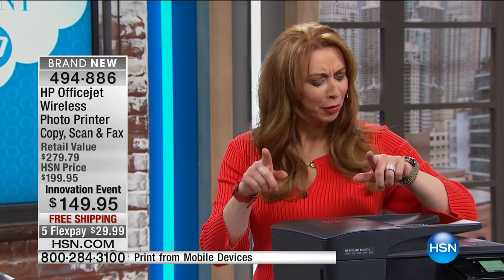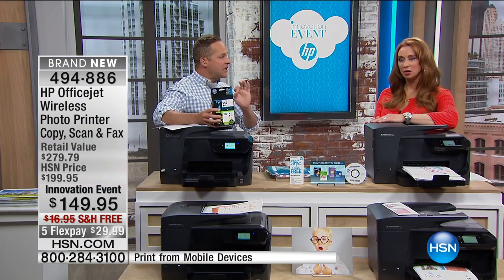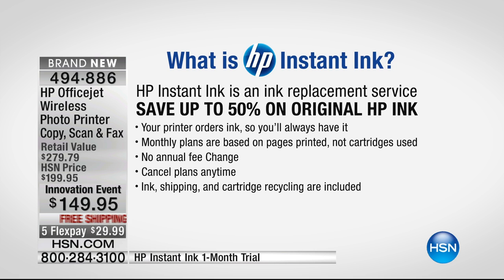I'll play devil's advocate — obviously I've bought printers elsewhere and normally they just give you those little starter cartridges. But no — these are full, original HP ink cartridges. If you have a printer at home that needs new ink, what would four full ink cartridges cost you? Probably a significant portion of tonight's price. Moving forward, this also has HP Instant Ink, which means all the ink you use from now on — when you use the HP Instant Ink program — is now half off. You save up to 50% off HP original inks.